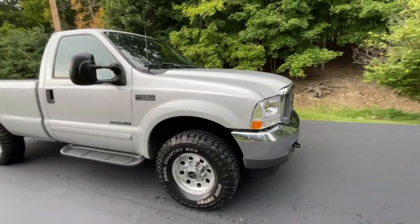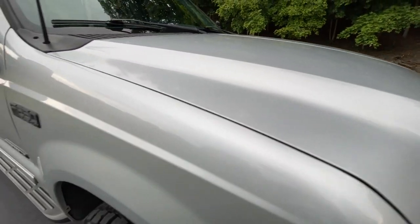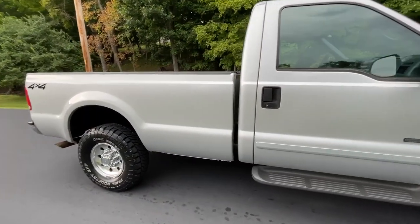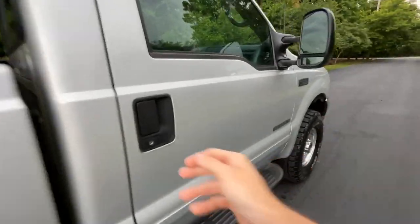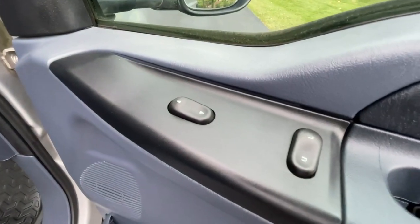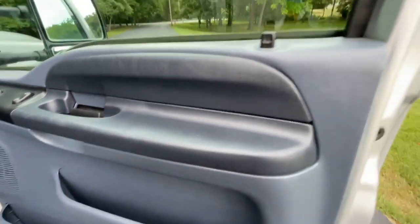It's truly remarkable the condition the paint is in. You can see there are no scratches or major imperfections to note at all. Taking a look from the passenger side, you can see none of the switches, buttons, or handles show any major signs of wear or tear.